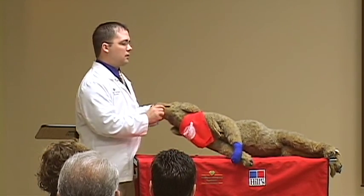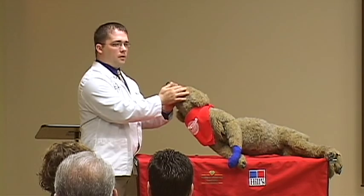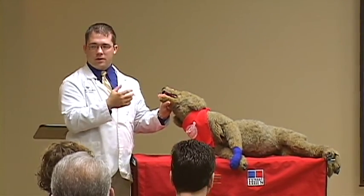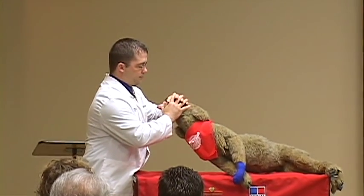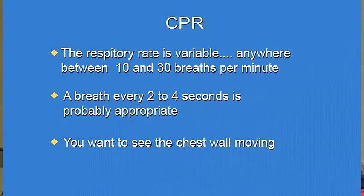The procedure is to hold the mouth all the way closed with both hands, put your mouth over the snout, and then breathe for the pet. Close the lips to seal the airway, place your mouth over both nostrils, and breathe for them. The respiratory rate is variable — anywhere between 10 and 30 breaths per minute, so a breath every two to four seconds is probably appropriate. If you've got access to oxygen, it would be nice to give these patients some oxygen supplementation as well.